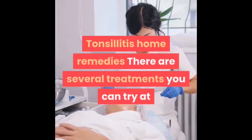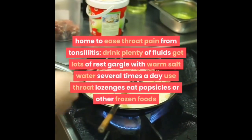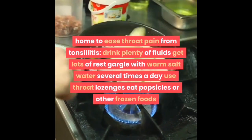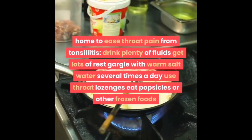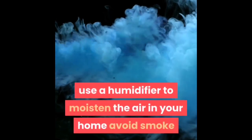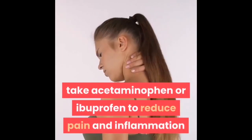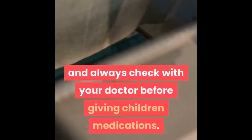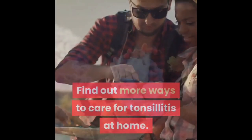There are several home remedies to ease throat pain from tonsillitis: drink plenty of fluids, get lots of rest, gargle with warm salt water several times a day, use throat lozenges, eat popsicles or other frozen foods, use a humidifier to moisten the air in your home, avoid smoke, and take acetaminophen or ibuprofen to reduce pain and inflammation. Use throat sprays rather than lozenges for young children, and always check with your doctor before giving children medications.